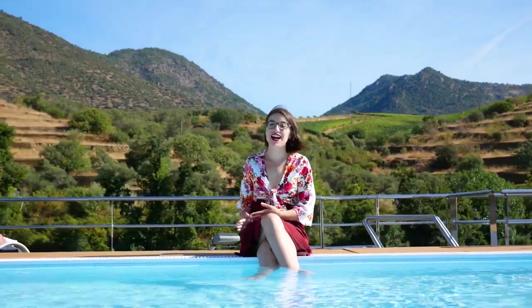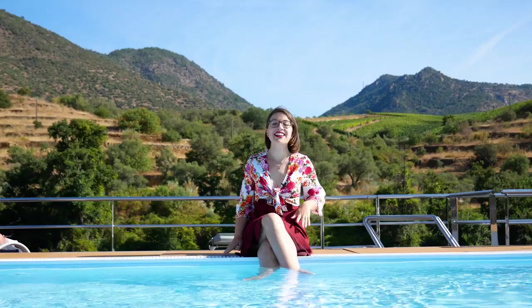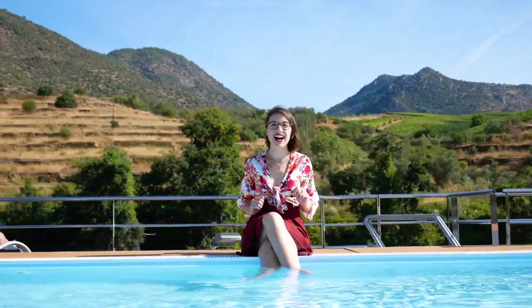Hello and welcome here on board of Arosa. I'm your river cruise blogger Anna Maria, and today I would like to show you our beautiful Arosa Alva.